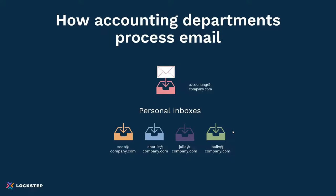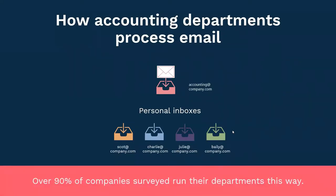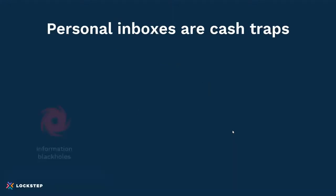We did a survey of almost a thousand companies and found that over 90% — actually 92% — run their accounting departments this way. Compare that to a support organization; they would never run things this way. If you look at sales and other customer-facing roles, they don't use personal inboxes to manage the customer relationship. And that's because in accounting, personal inboxes are really cash traps.